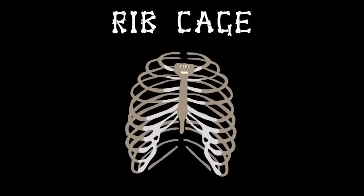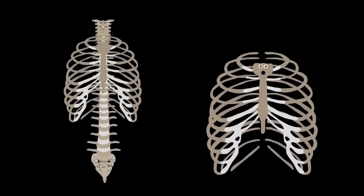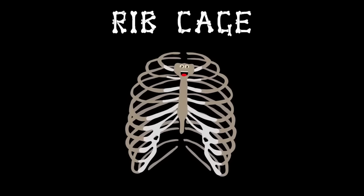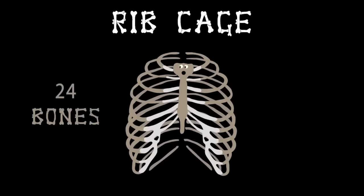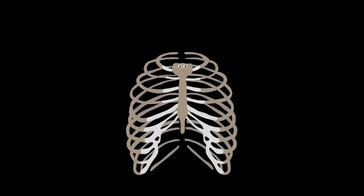I'm your rib cage. I keep your insides safe. Attached to your spine, your vital organs I encase. I'm your rib cage, made up of 24 bones. I expand when you breathe, and your chest is my home.